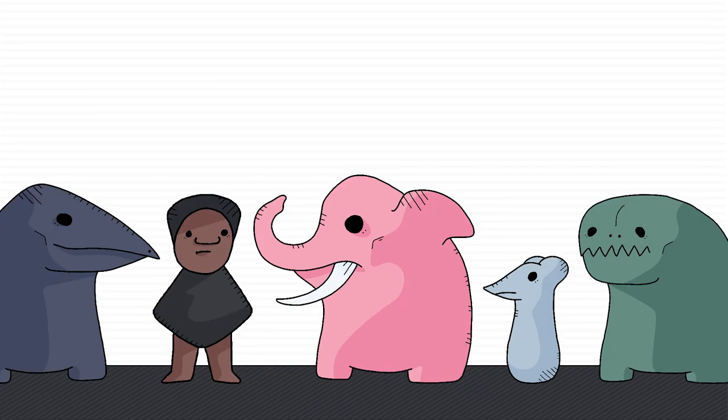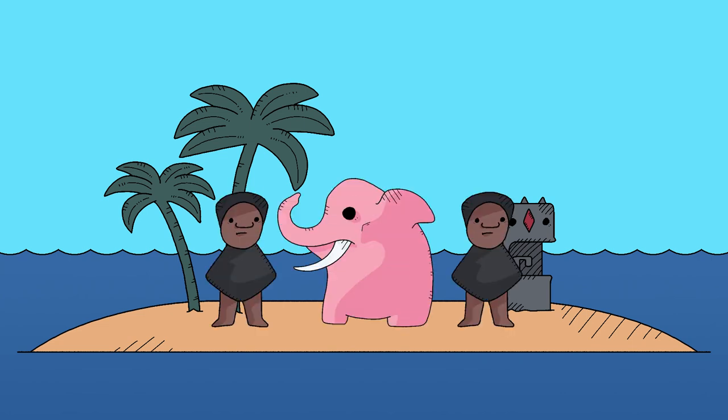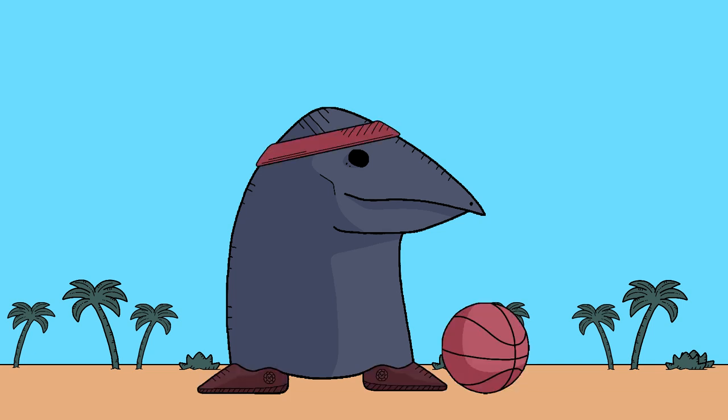One thing I'm sure you've already noticed about this motley crew is that every single one of them is exactly the wrong size — and yeah, you're absolutely right. In short, there are a myriad number of ways an island's limited space can affect its occupants, leaving you not only with ankle-biting elephants, but storks tall enough to play professional basketball.